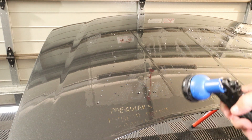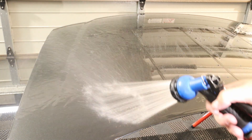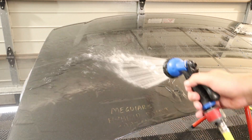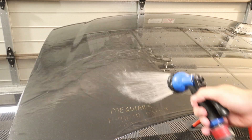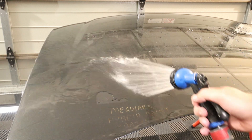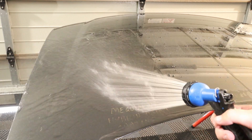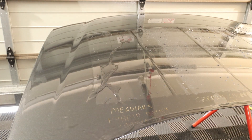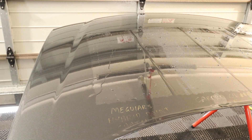Flicking over to the other camera now to see how these are looking. We want to try and flood each section. The Meguiar's has definitely taken a bit of a hit — we're almost able to completely flood it, but it does then run the water off pretty quickly.